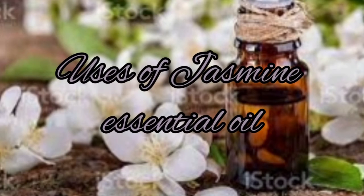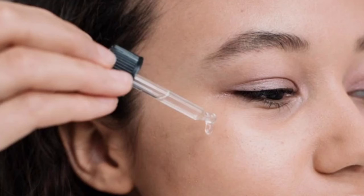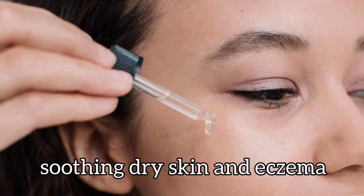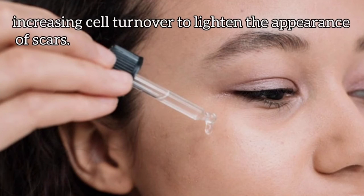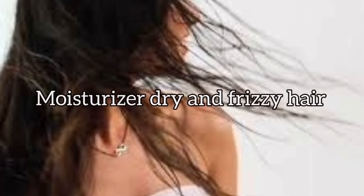Uses of Jasmine essential oil: Jasmine essential oil for skin acts as an effective antibacterial, soothes dry skin and eczema, and increases cell turnover to lighten the appearance of scars. Jasmine oil for hair is good for moisturizing dry and frizzy hair and keeping it from getting tangled.